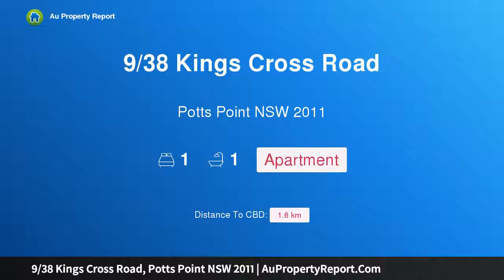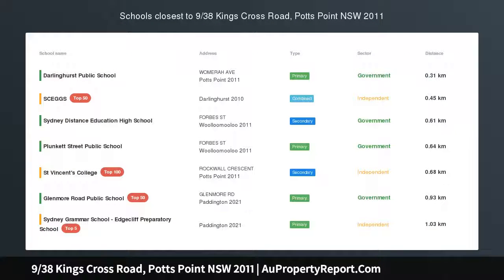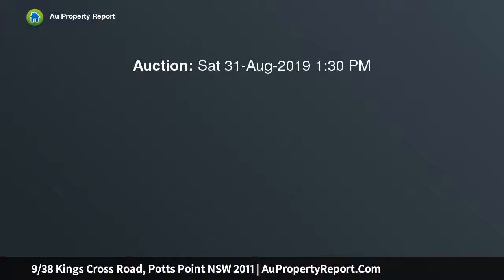Hi, I am glad to introduce property 938 Kings Cross Road, Potts Point NSW 2011, an Art Deco apartment set in a boutique block. Tucked away in a sought-after enclave, a stroll from trains and Rushcutters Bay Park, this beautifully presented Art Deco apartment offers an enviable ready-made lifestyle.